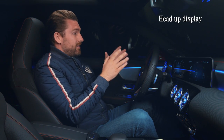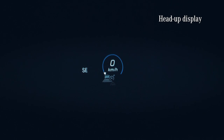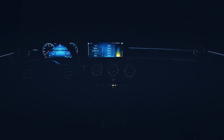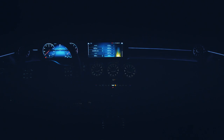One more cool feature now that it's dark is the new full-color head-up display, which projects all the driving information directly in your line of sight, allowing you to keep your eyes on the road at all times. There's also ambient lighting — you can choose from 64 different colors to suit your mood.